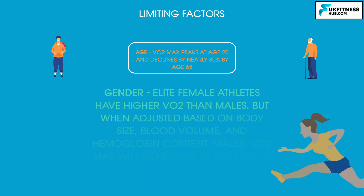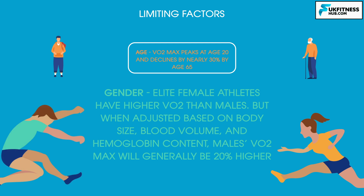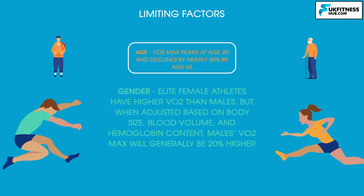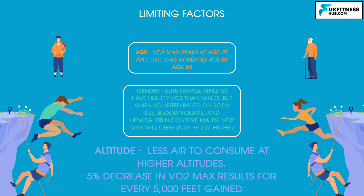Gender also contributes, with elite female athletes typically having higher VO2 max values than their male counterparts. However, when values are adjusted based on body size, blood volume, and hemoglobin content, a man's VO2 max will generally be 20% higher than a woman's. Altitude contributes simply because there is less air to consume at higher altitudes, with an athlete generally experiencing a 5% decrease in VO2 max results for every 5,000 feet gained in altitude.